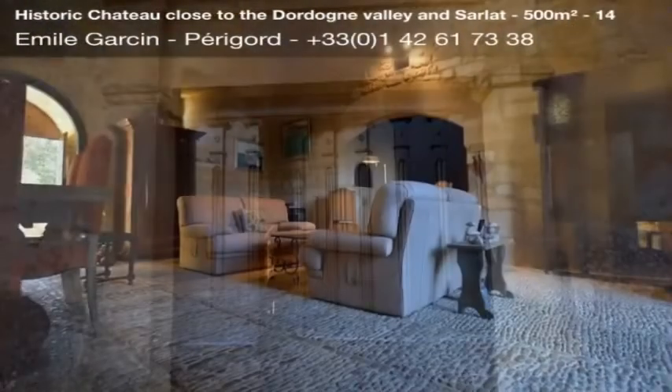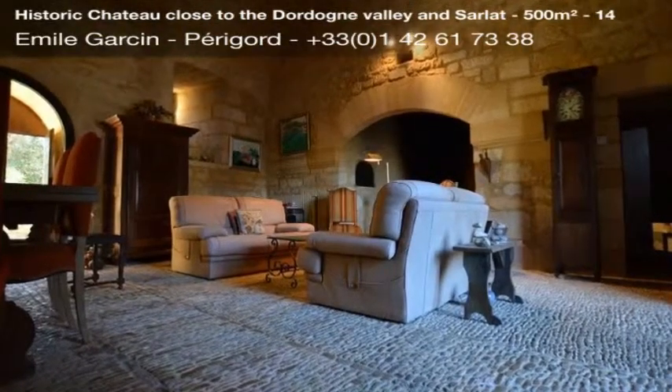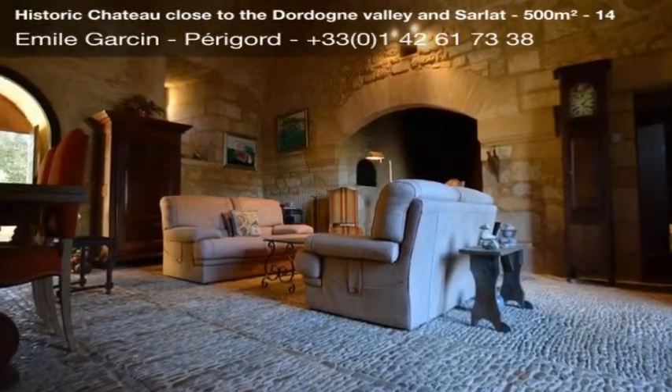Beautiful original features: fireplaces, pisés, arches, and pavings.